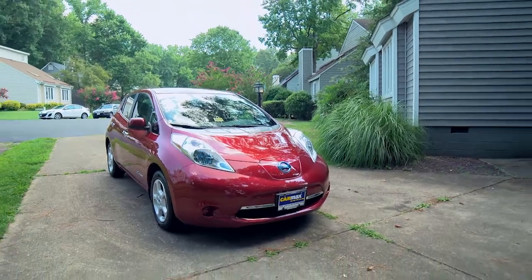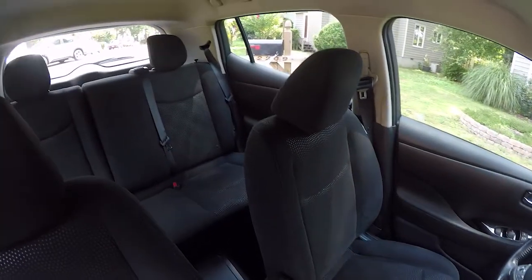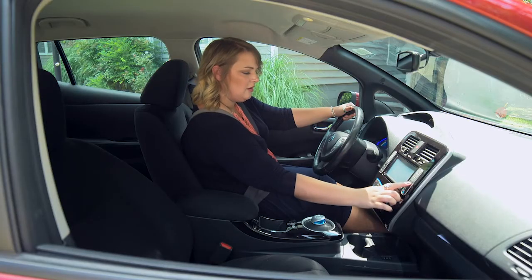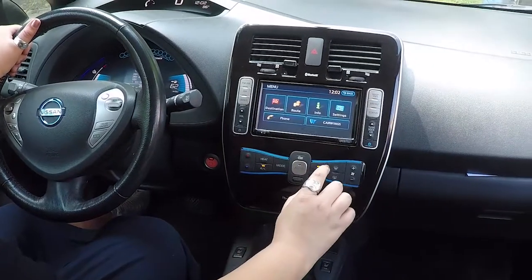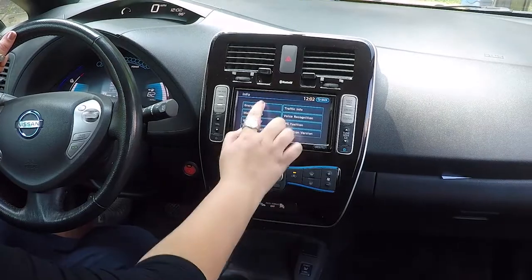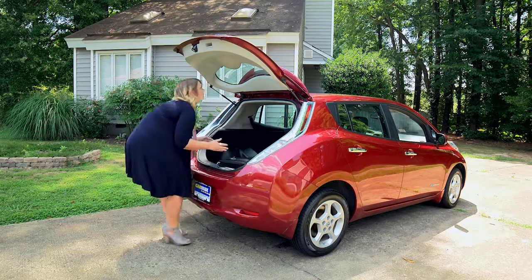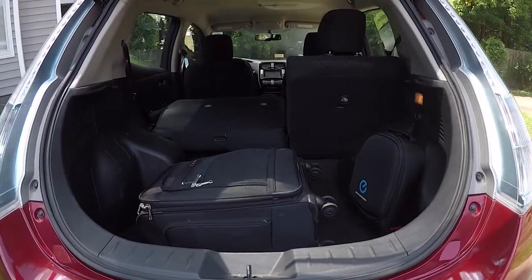Behind the wheel, you'll find a bright interior with seating for five. The stylish instrument panel monitors speed and energy usage, while the infotainment system gives you access to navigation and your favorite apps. The Leaf has almost 24 cubic feet of storage, with the split fold-down seats adding extra flexibility for cargo hauling.